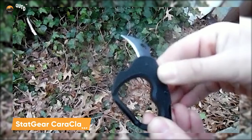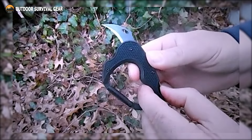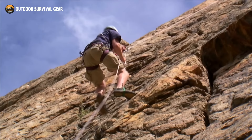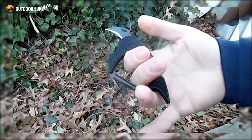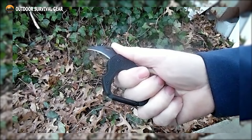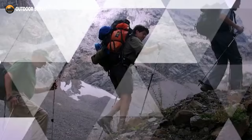Introducing the StatGear Karaclaw, a game-changing carabiner equipped with a built-in knife, designed to meet the needs of the adventurous soul. This innovative tool features a sharp self-defense blade and a sturdy carabiner, ensuring reliable climbing on rugged terrain. Built to withstand the toughest conditions, its compact design thrives in adversity, promising longevity even in the most unforgiving environments. With the Karaclaw by your side, you're ready for any escapade, fortified by a sense of security to tackle whatever challenges the wilderness throws your way.